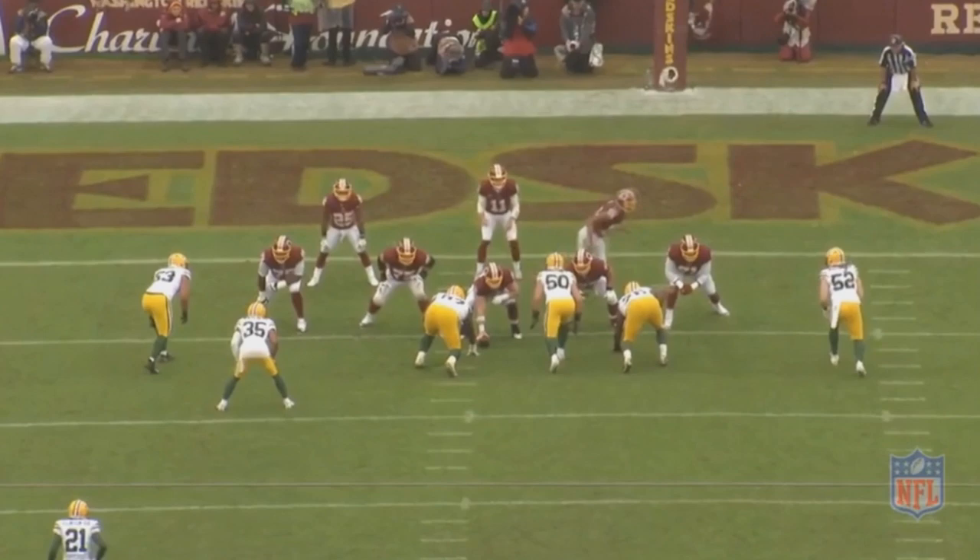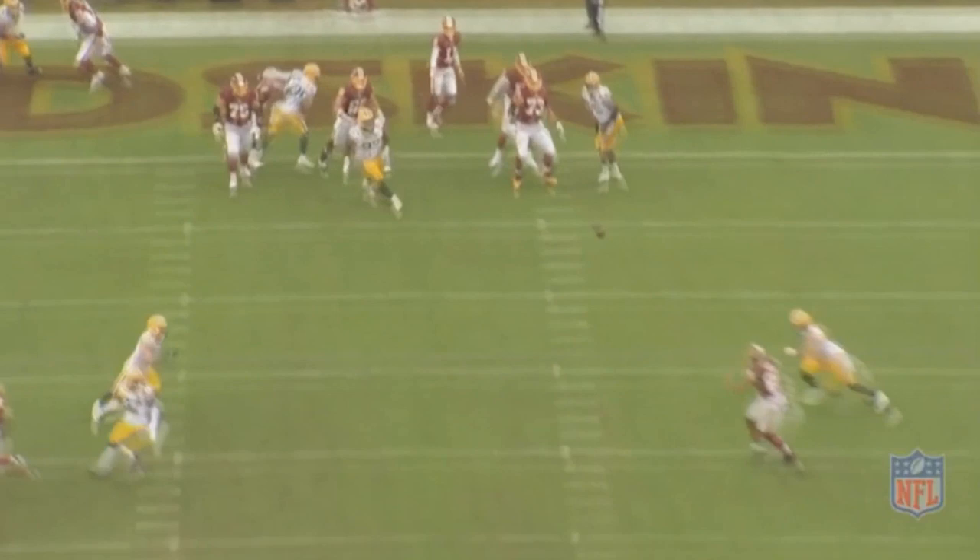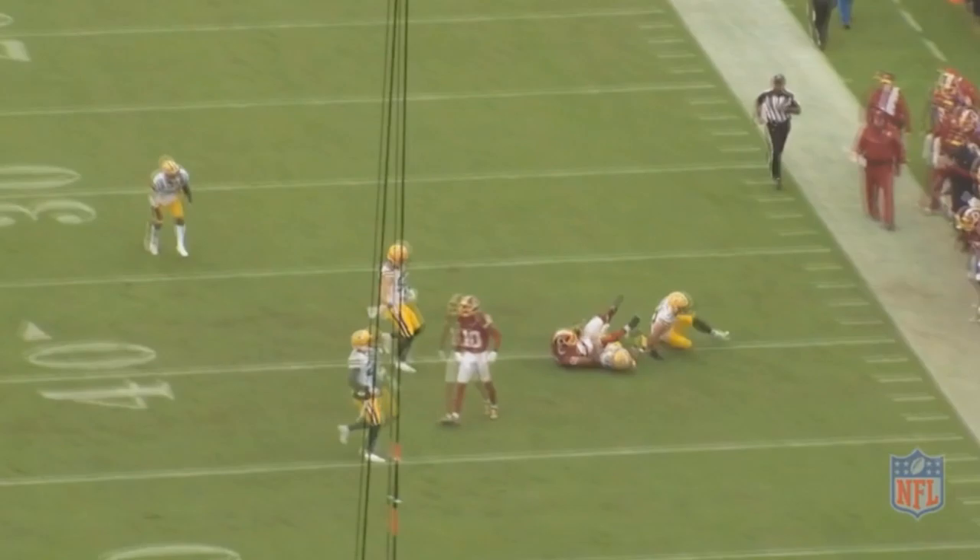However, there's also another problem, which is he threw two interceptions, one of which was a pick six. I didn't think it was a disaster by any means. He's clearly a young player and he made some young player mistakes, so let's just get into the film study. We'll start off with the negatives and then move over to the positives.